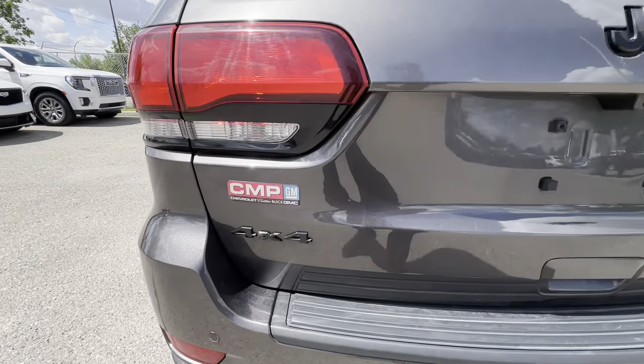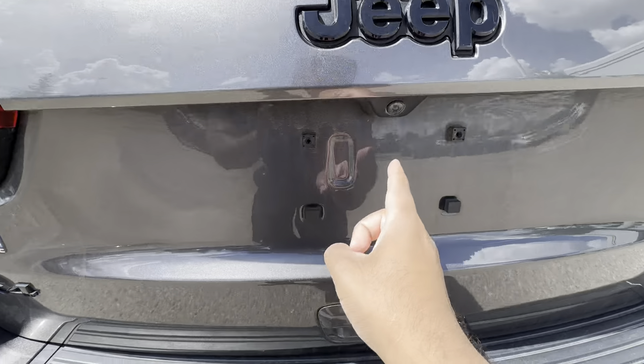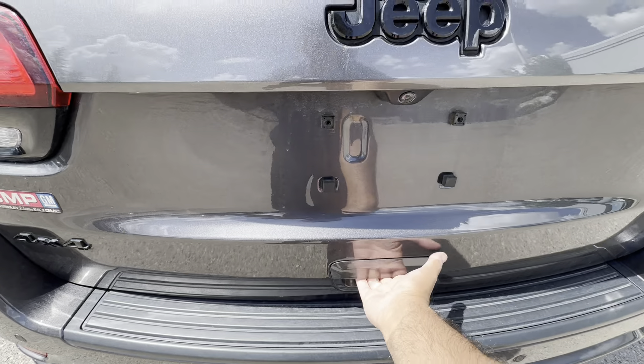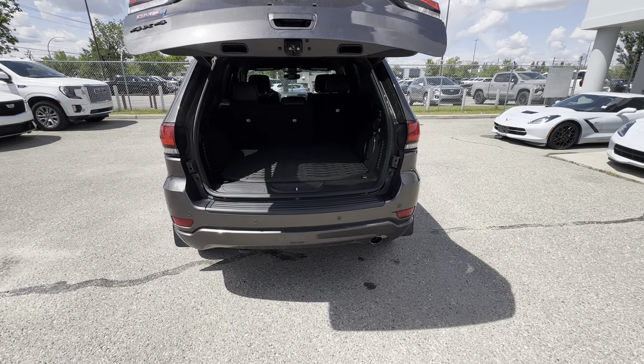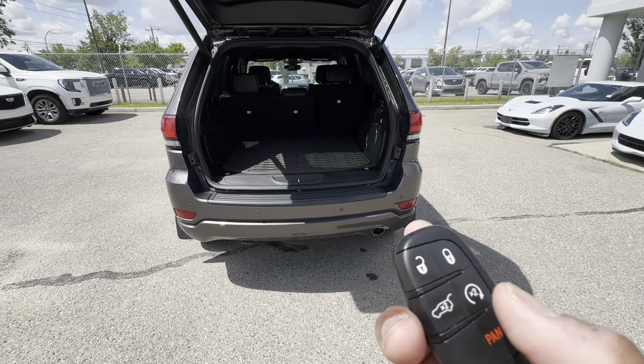Out back, you have a black 4x4 badge, black Jeep badge, and backup camera right there. Parking sensors along the rear bumper. And then a power tailgate that can also be operated on the key fob. You also have remote start as well.